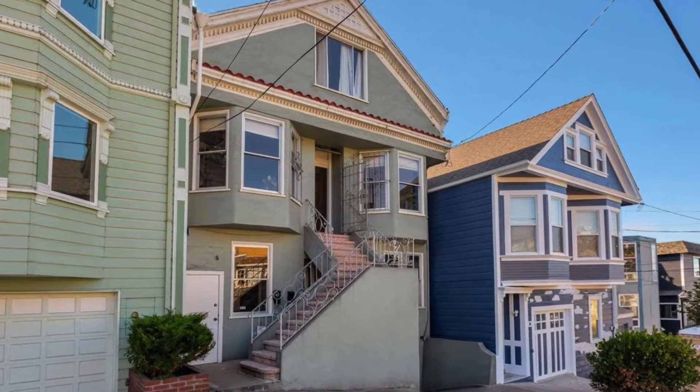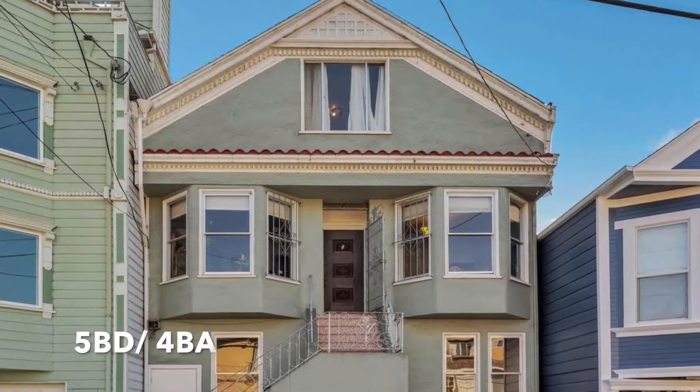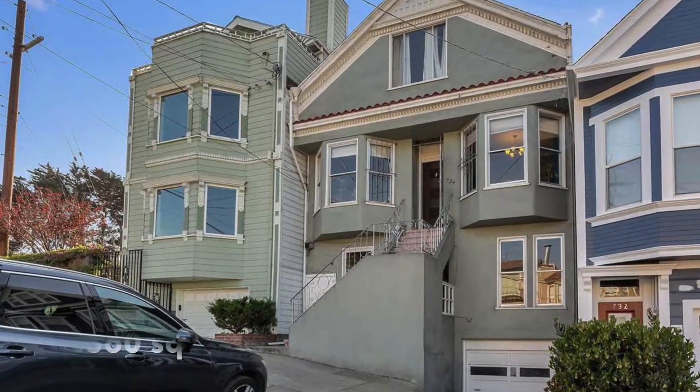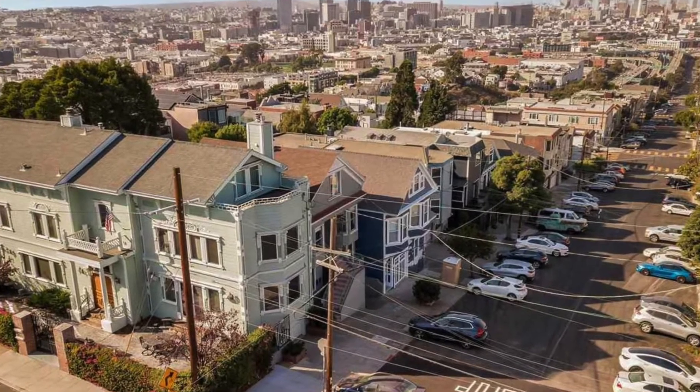So let's go check out one of the homes in this neighborhood. We are located in the Potrero Hill neighborhood. This home behind me is a multi-family home with a total of five bedrooms and four bathrooms. It was built in 1907 and the square footage of the home is 2,360 square feet. Let's go take a look inside.